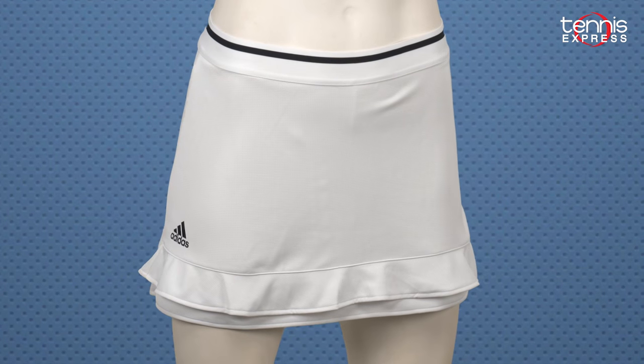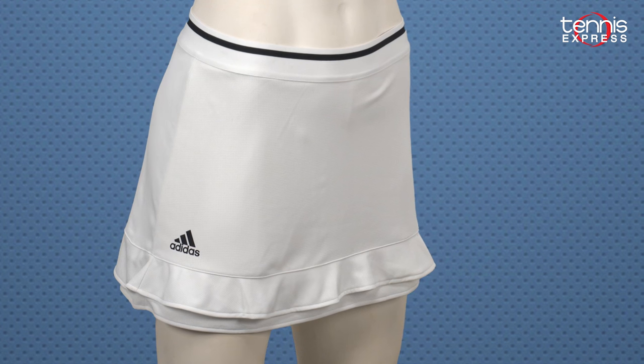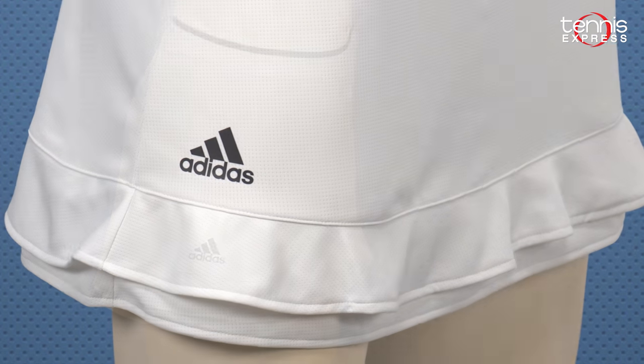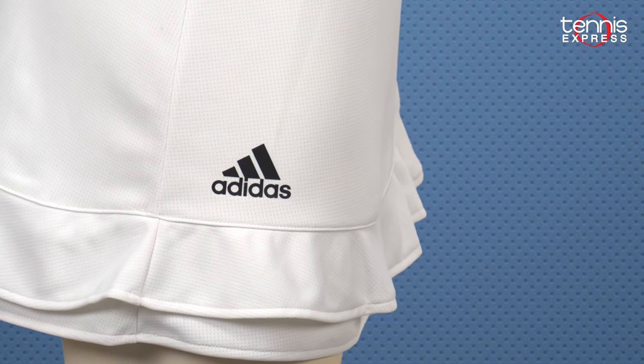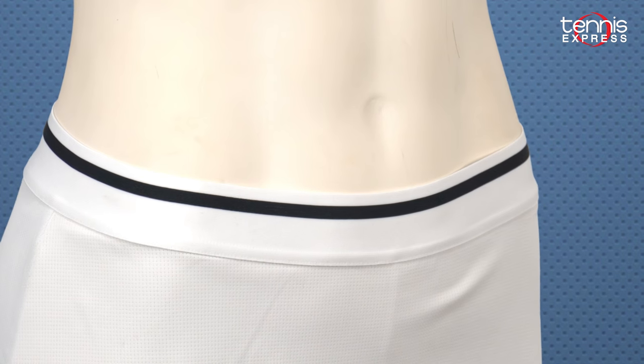To complete her all-white look, Halep will wear the Klima Chill Tennis Skort. This skort is available in a 12-inch or 14-inch length, and it has built-in shorts to provide coverage and ball storage. The bottom section of the hem has a ruched layer that adds a flattering touch, and the wide elastic waistband stays in place and provides a comfortable fit.